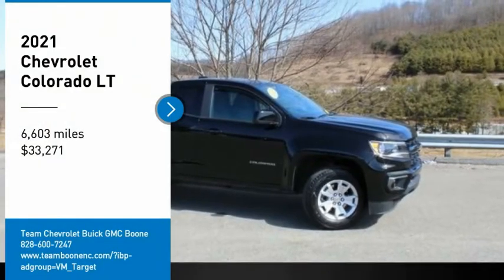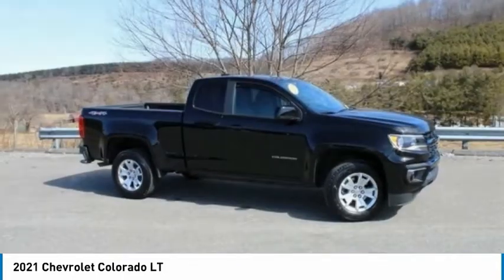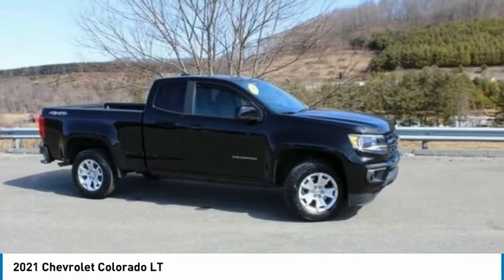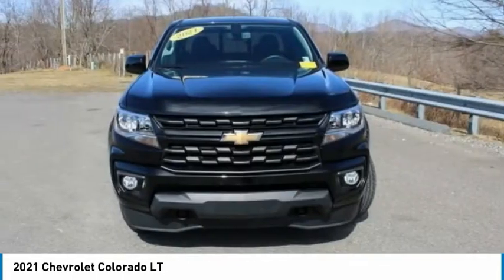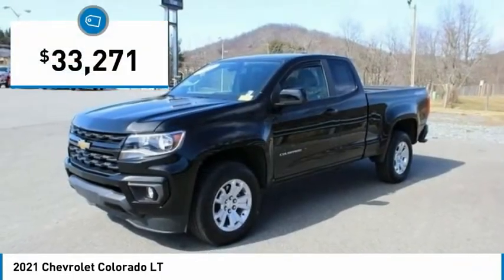Stop by and take a look at the 2021 Colorado. Great hauling capability, powerful, rugged, and a great Chevy price. Colorado is it, and is priced below $35,000.